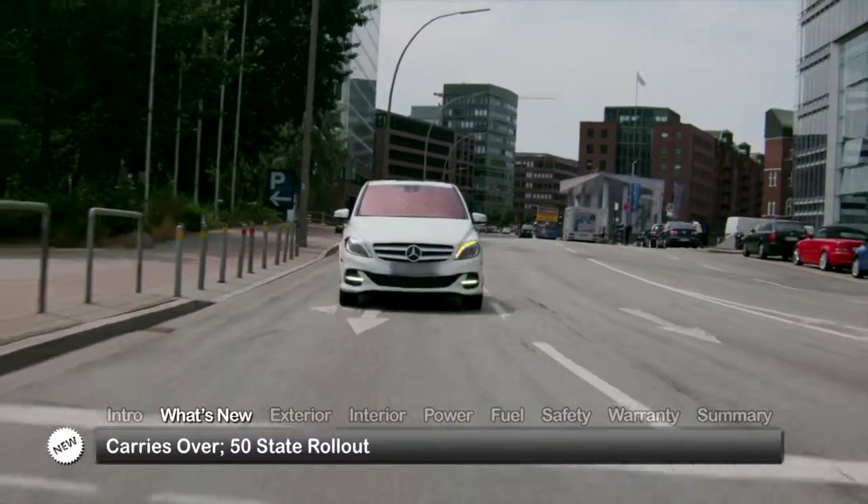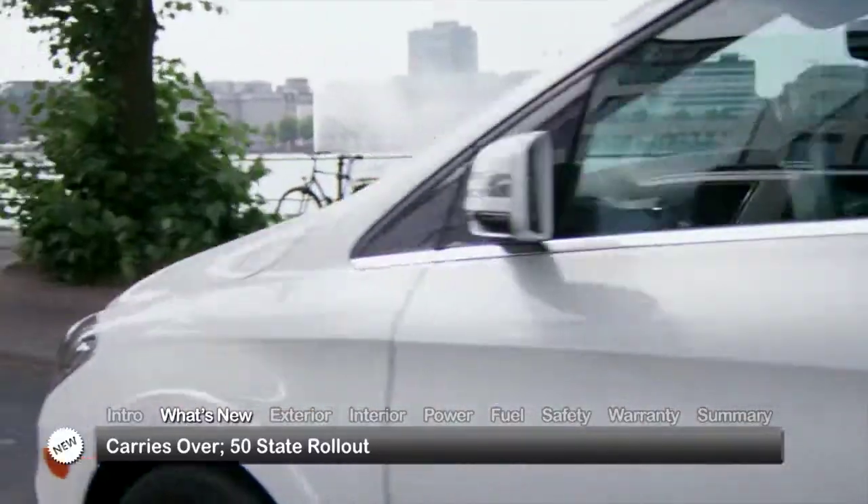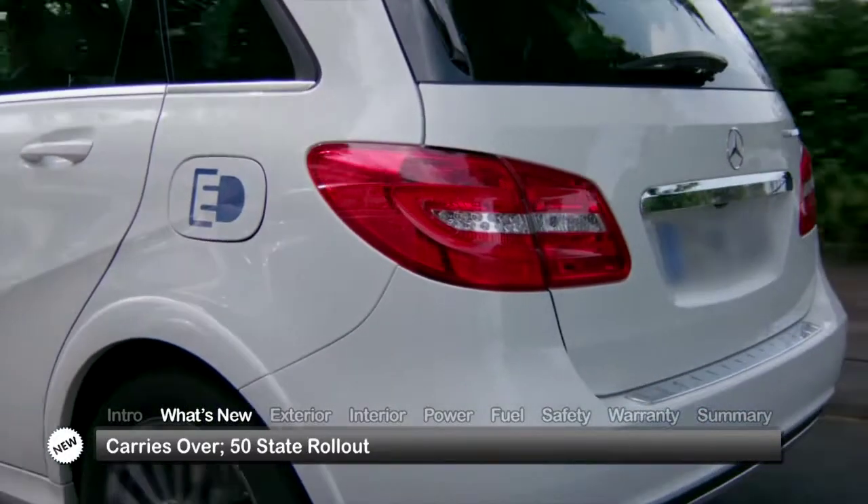Introduced in July of 2014 to selected states, the B-Class electric drive carries over into the 2015 calendar year as availability rolls out to all 50 states.